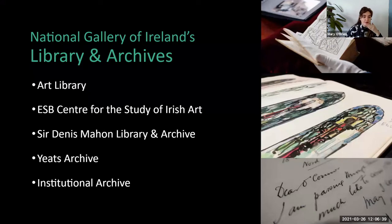The Yates Archive is a collection of material belonging to the visual artists in the Yates family, including Jack Butler Yates, who you may have heard of. This collection also includes his father John Butler Yates's preliminary drawings and correspondence, his sisters Elizabeth and Susan, and his niece, artist and designer Anne Yates, whose work we also have in our main collection.